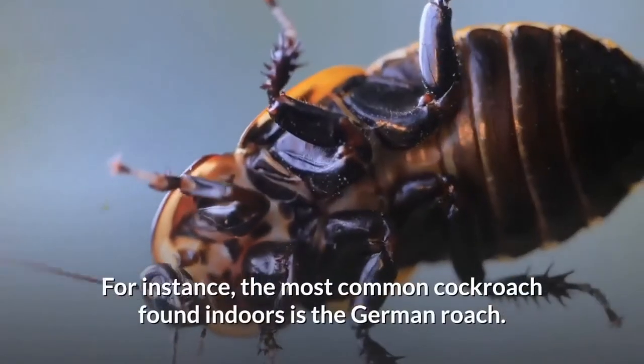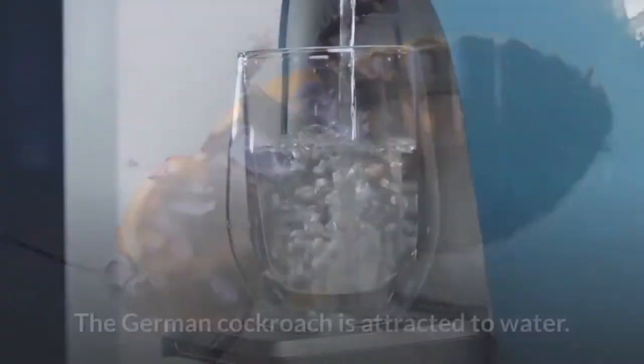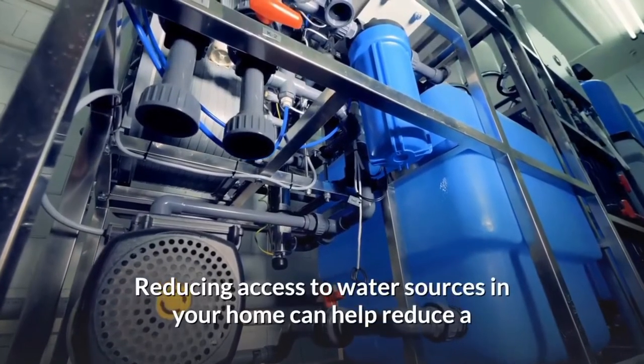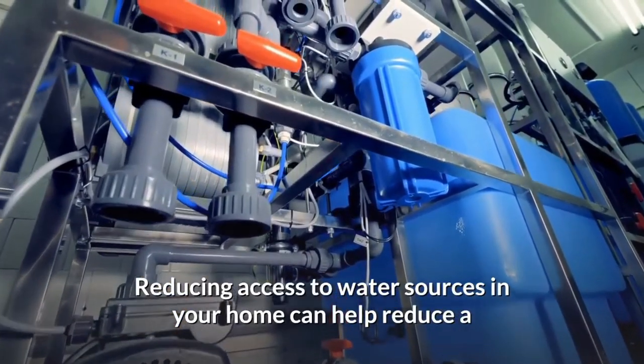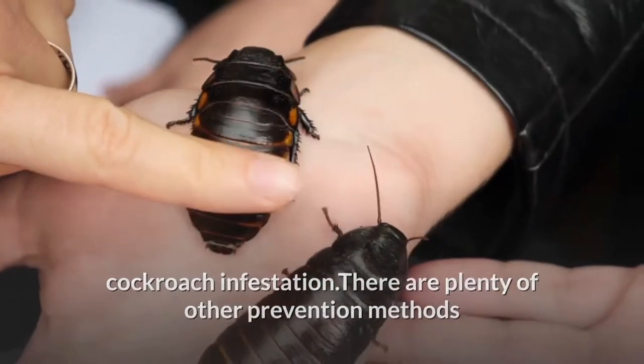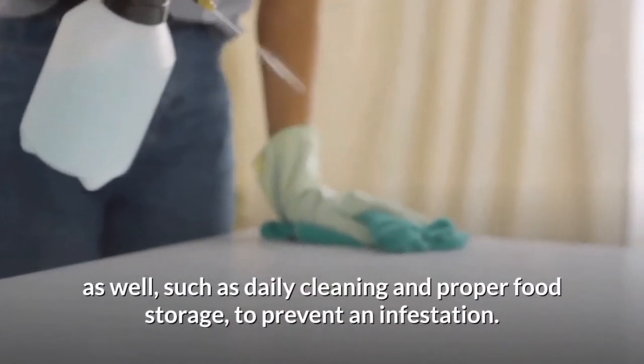Knowing the type of cockroach you are dealing with can help when deciding how to get rid of them. For instance, the most common cockroach found indoors is the German roach. The German cockroach is attracted to water, so reducing access to water sources in your home can help reduce a cockroach infestation. There are plenty of other prevention methods as well, such as caulking, cleaning, and proper food storage to prevent an infestation.